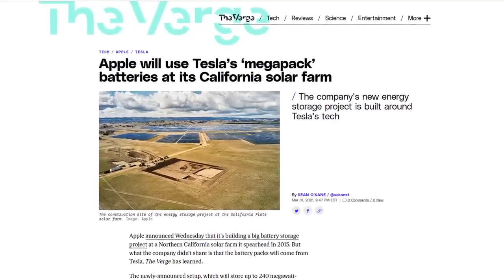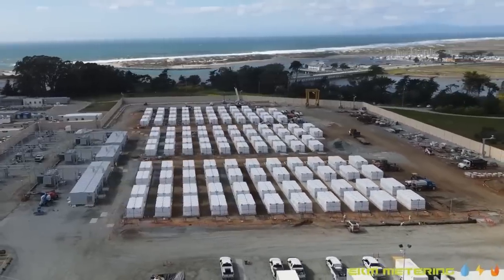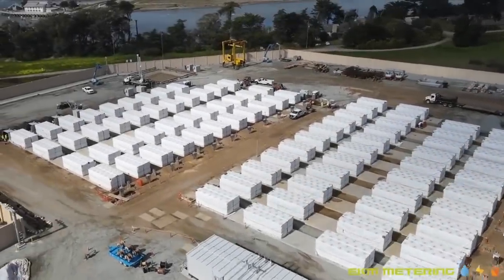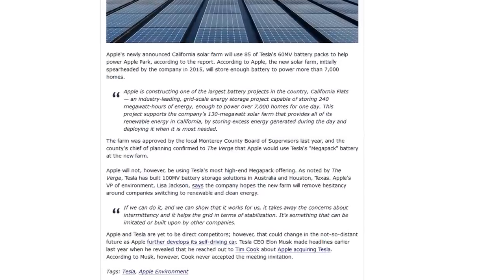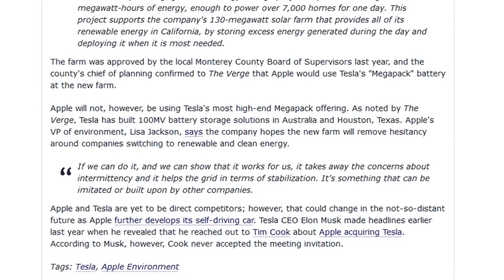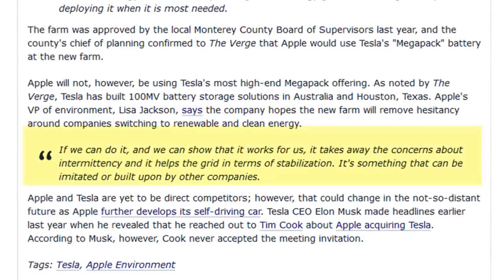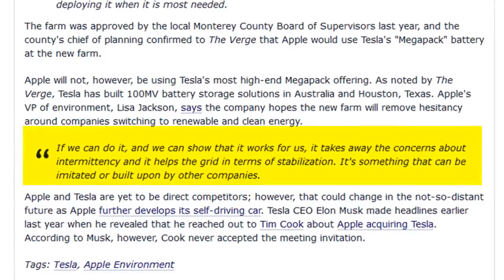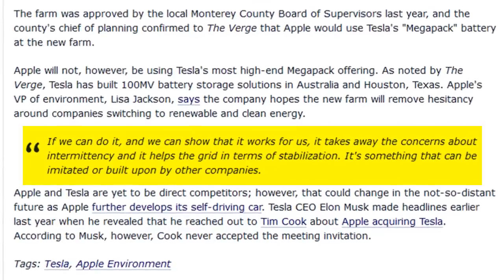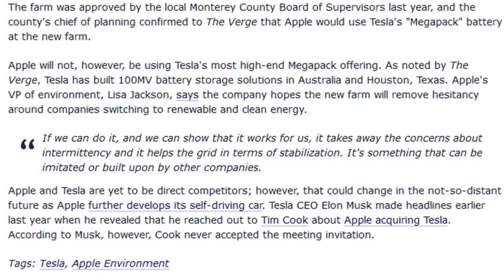This new battery-based solar system would leverage Tesla's industrial Megapack product. Apple's VP of Environment commented that the company hopes the new battery farm will reduce hesitancy around companies switching to renewable and clean energy. She stated: if we can do it and we can show that it works for us, it takes away the concerns about intermittency and it helps the grid in terms of stabilization. It's something that can be imitated or built upon by other companies.